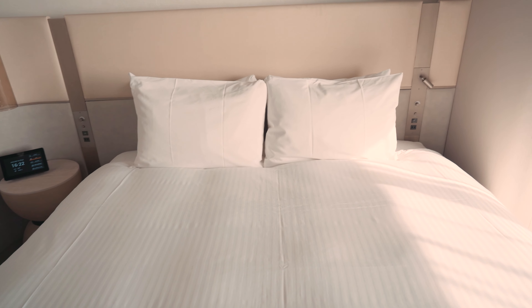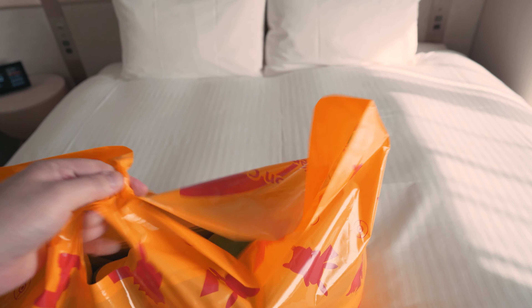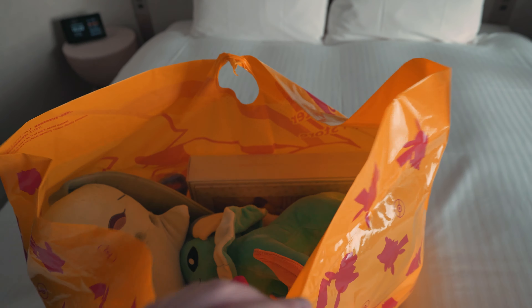Alright everybody, we just got back from the Pokémon Center — the Yokohama Pokémon Center — and this is what we bought. Let's do a quick review.